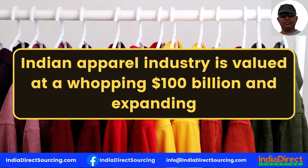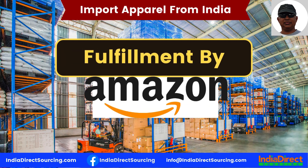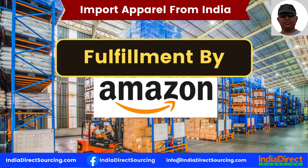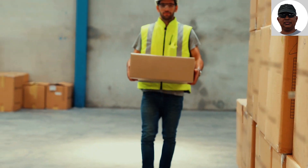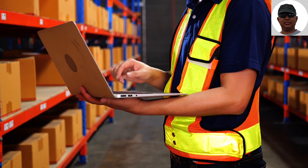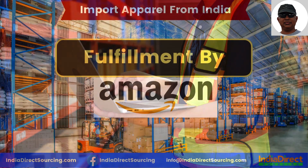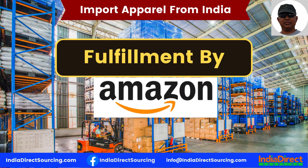Before we get into our list of FBA-friendly exporters, let's talk about how to import apparel from India. When importing apparel, the broad process is finding a supplier, getting the shipment sorted and packaged, and finally shipping it to the customer. As an Amazon FBA seller, the fulfillment center takes care of receiving your shipment, sorting, barcoding, packaging, and shipping it to customers — so all you are left with is the question of where to source clothes for your online boutique or store.